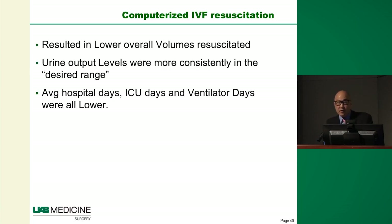These patients did very well with lower hospital days, ICU days, and ventilator days.